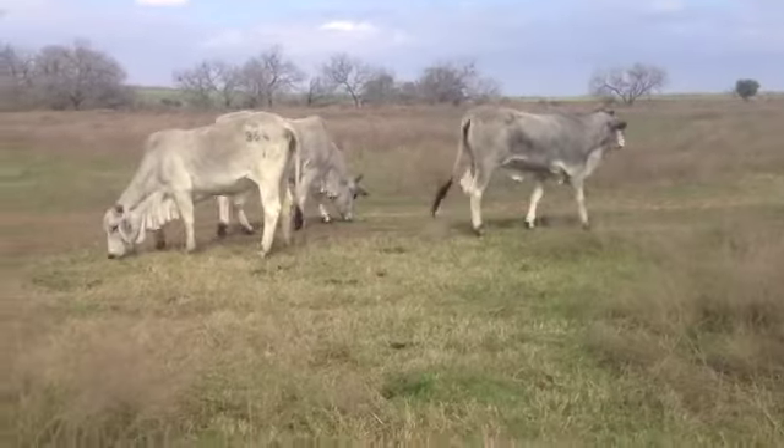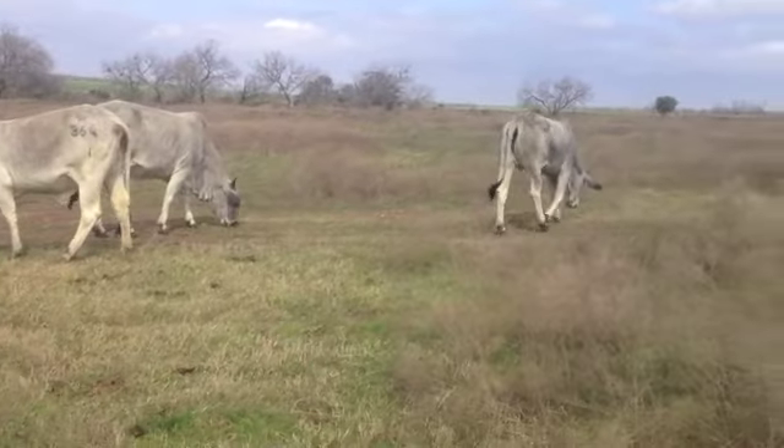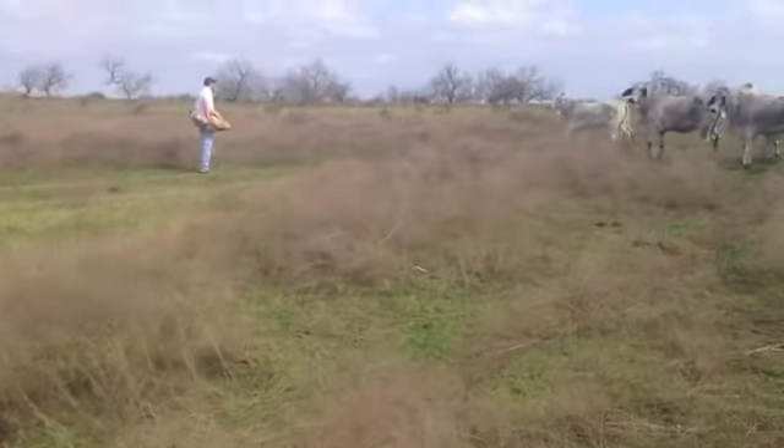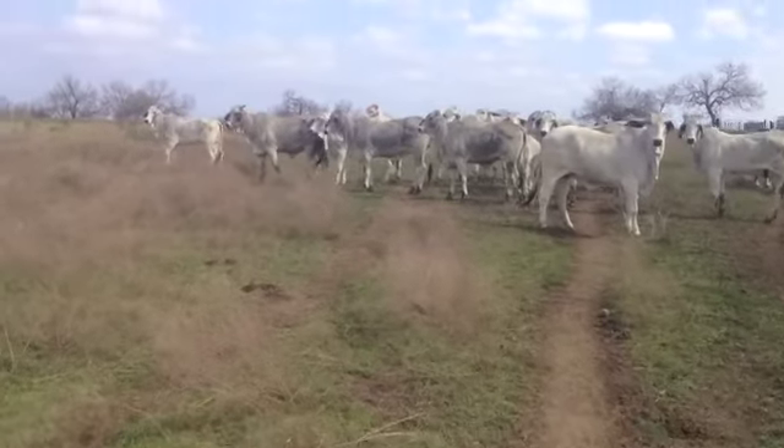Heifers this young — that ought to give you a good run. They should get 15 years out of these females. A nice group of registered Brahmans, and we're outside of San Antonio, Texas in this video.